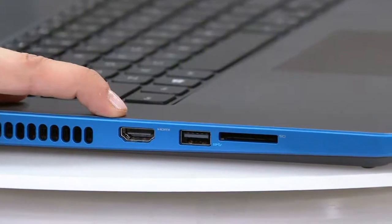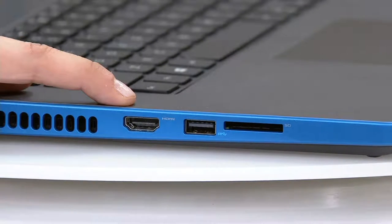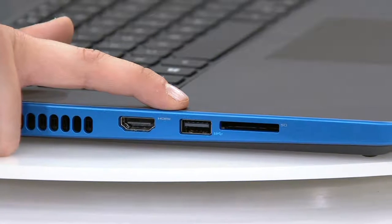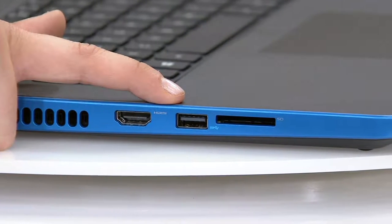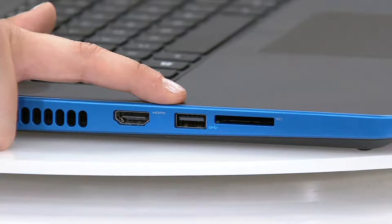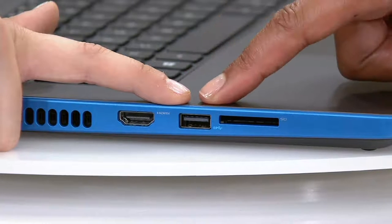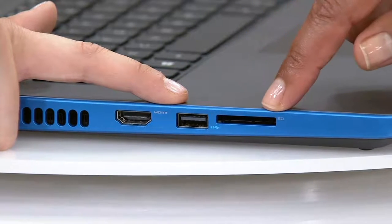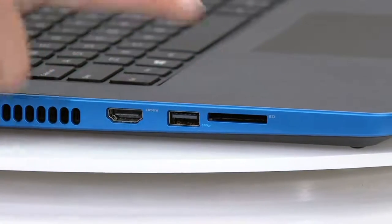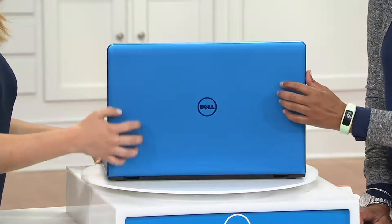Moving on down: an HDMI port — huge for kids going off to school, connecting to a classroom projector, a boardroom monitor, or your high-definition television at home. Three USB ports in total, one of which is a USB 3.0 — that means if you connect external devices like your tablet or smartphone, the 3.0 transfers 10 times faster. You can also charge your phone, your Fitbit, or your Garmin with this. And there's a media card reader to transfer all of your photo and video files seamlessly.